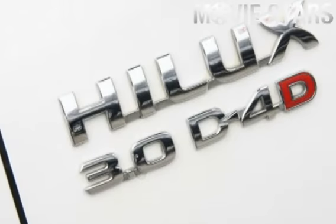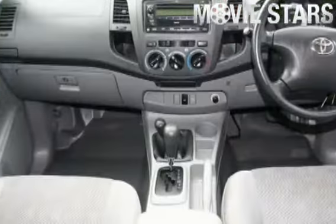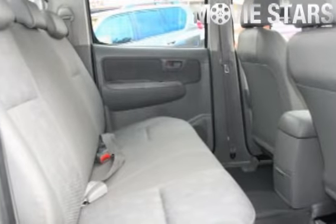Used Cars Online is proud to offer you this great value 2009 Toyota Hilux. It has an efficient 3.0 litre engine and a smooth shifting automatic transmission.